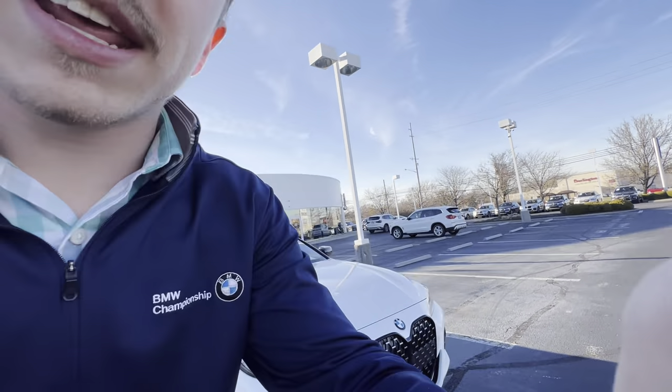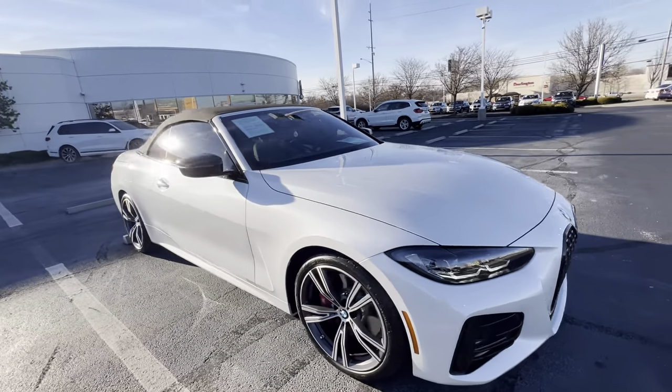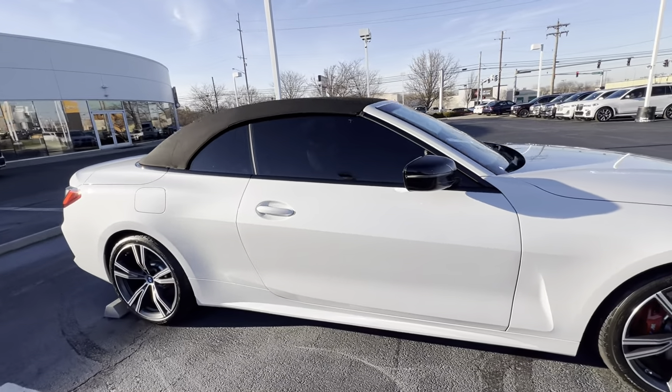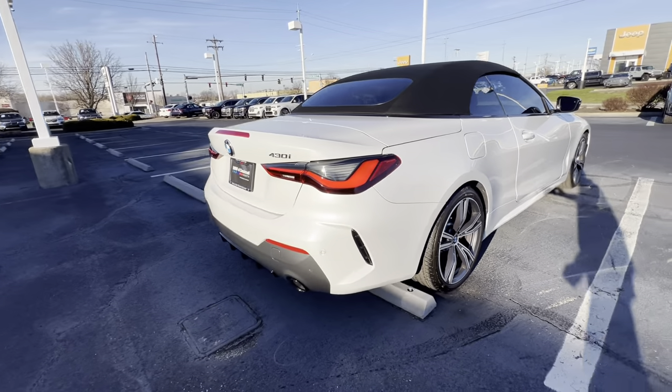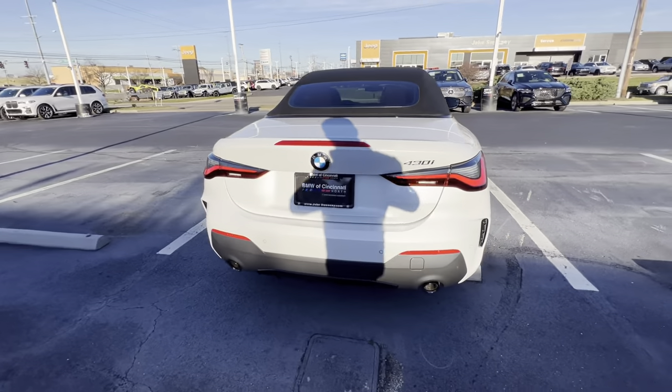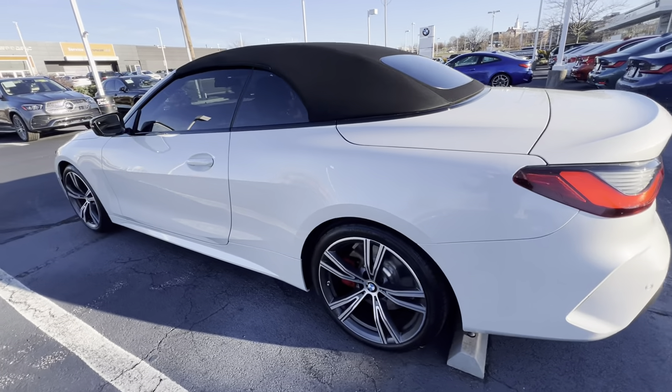Hello everyone and welcome back to another video. Today I'm going to be going over a 2023 BMW 430 convertible. We have it here in mineral white with a Takora red Bernasca leather interior. The M Sport package makes this car look absolutely stunning and really classes up the whole entire look of this 430.